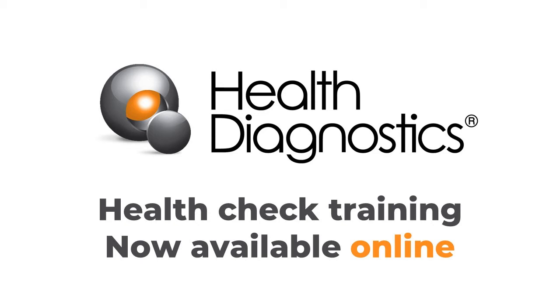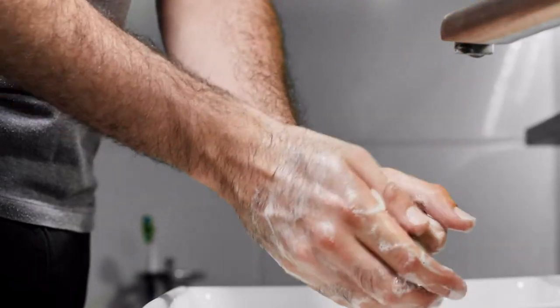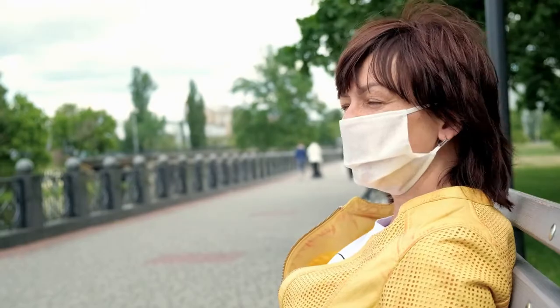Over the last 10 years, Health Diagnostics has trained more than 4,000 health professionals in our face-to-face certified NHS health check training programme. The coronavirus pandemic has impacted all our personal and working lives, and we appreciate the challenges in returning to a normal pattern of work.